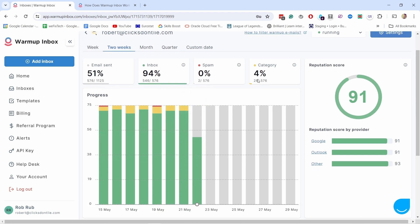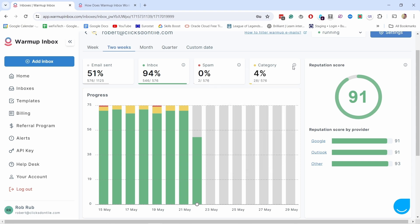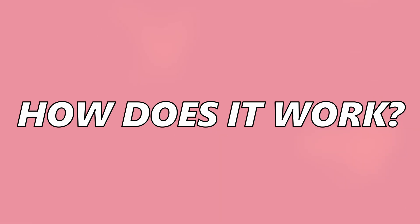Here, 24 emails ended up in a category — basically the tabs that Gmail has, like Promotions, Socials, and Forums. That's four percent ending up there, which is not good, because personally I never check the Promotions tab. I don't know how many of you actually do either.